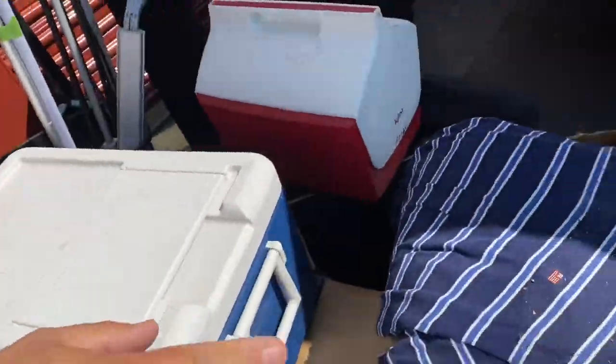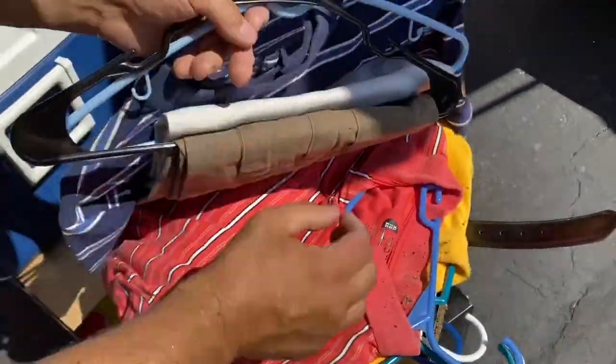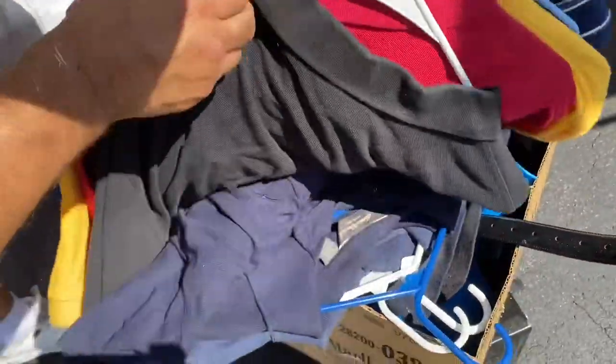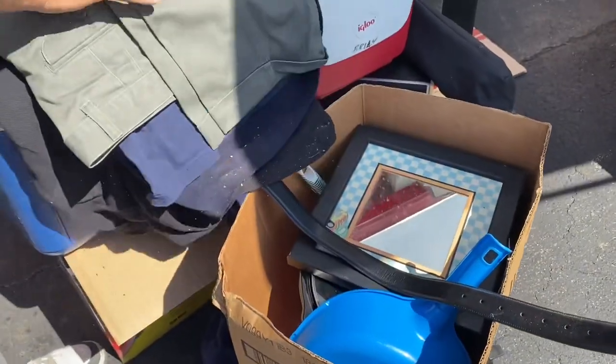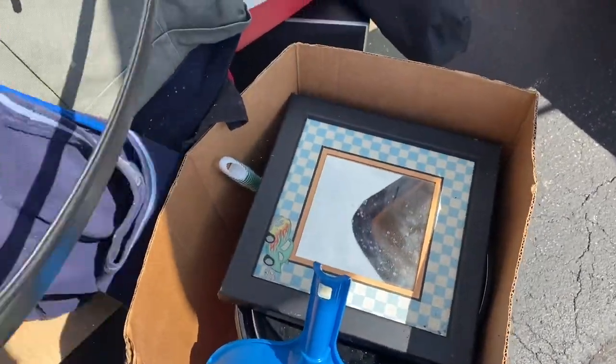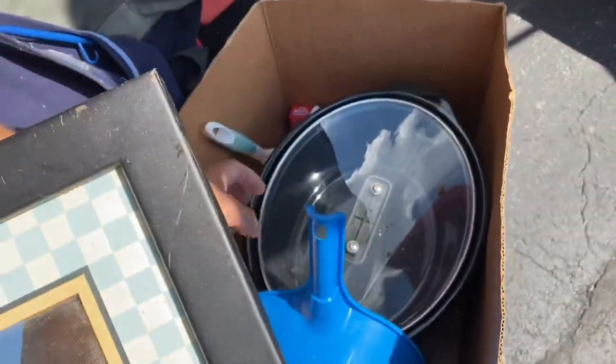We got the clothes — looks like he wore a lot of Izods and Polos. Put those in a big lot. He went to Purdue — I may steal some of those. Here's some nice, actually pretty nice belts in there. That's just a little mirror and a crock pot.